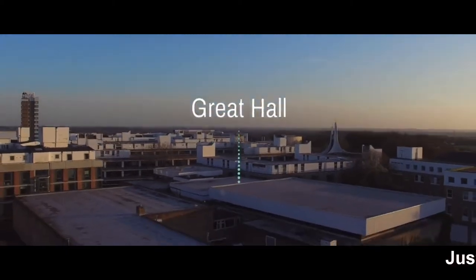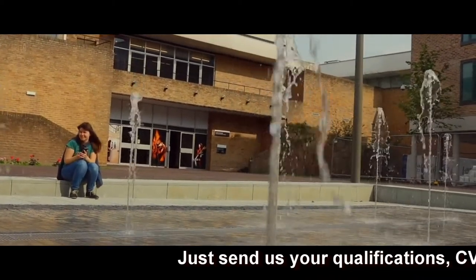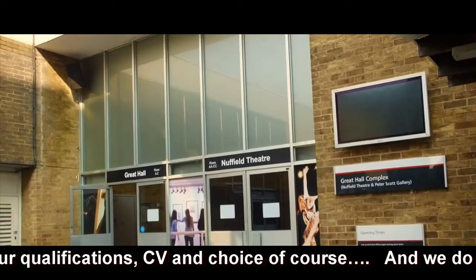Up next is the Great Hall. This is where you'll experience some of your biggest moments at the university, from your welcome week talk to Freshers' Fair, to sitting exams, to even your graduation ceremony. This is a building you'll never forget.